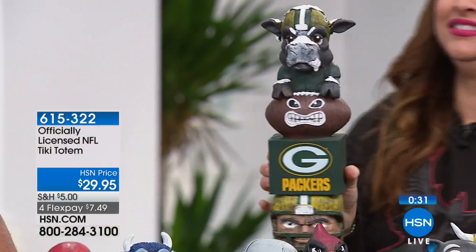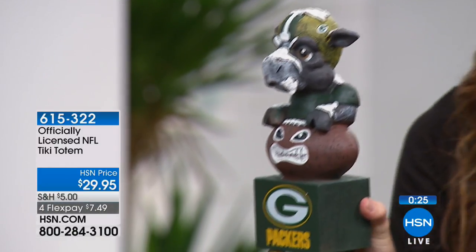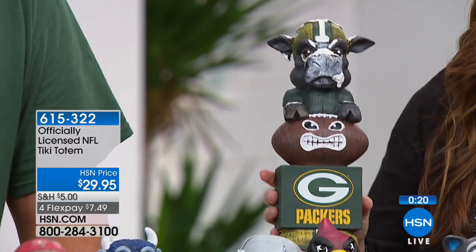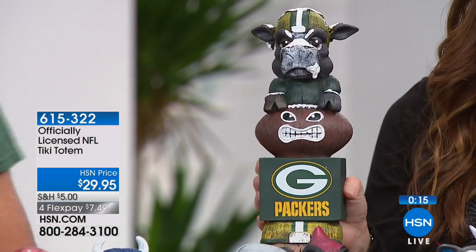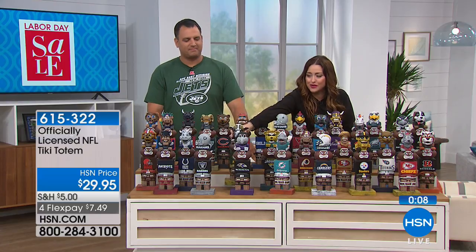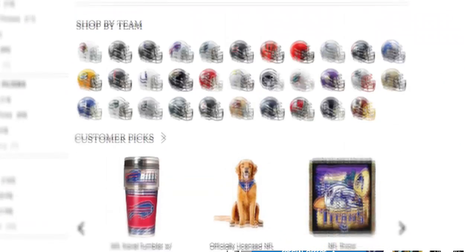That one — is that a cow? It's Green Bay! Isn't that fun? We do want you to go to HSN.com because we have a lot of you shopping right now and we don't want you to try to get your team and have it be spoken for. Your item number is 615-322 for that.